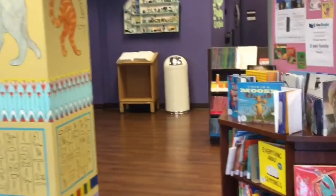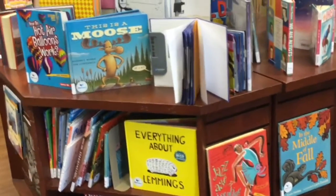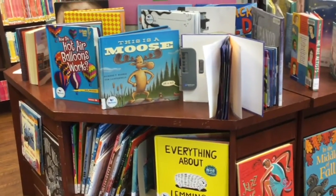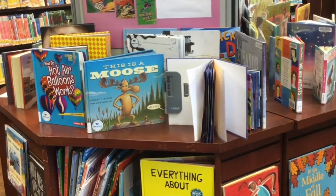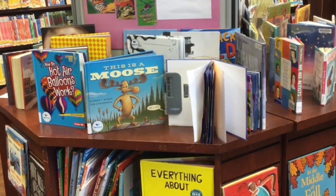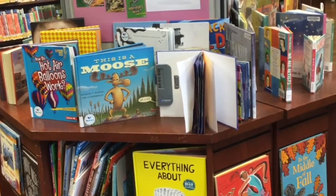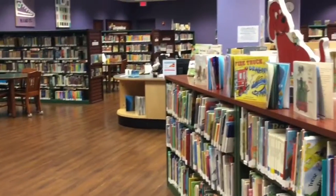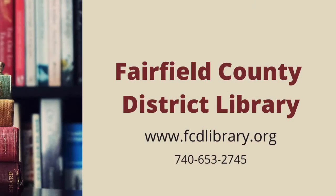One more thing to take a quick look at — these are our box books, something new that we have in the library. These are books that read the story to you; you can see the little player there. You can listen to the story and read along, so it's a good early learning type of book. So there you have it — that is our second floor. All kinds of great things on this floor. We hope to be opening again soon; it's way too quiet in the library right now. If you have any questions, check out our website or give us a call.